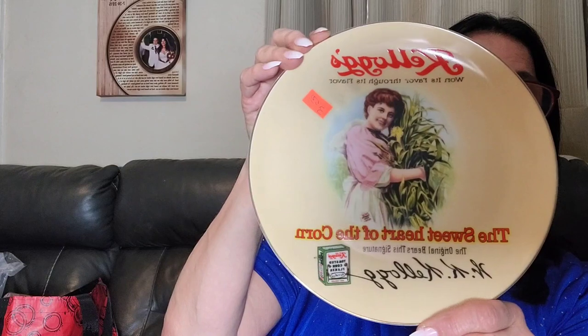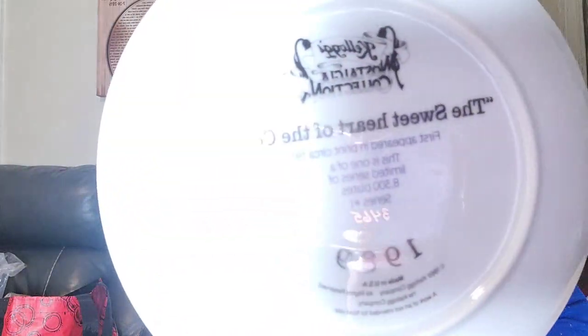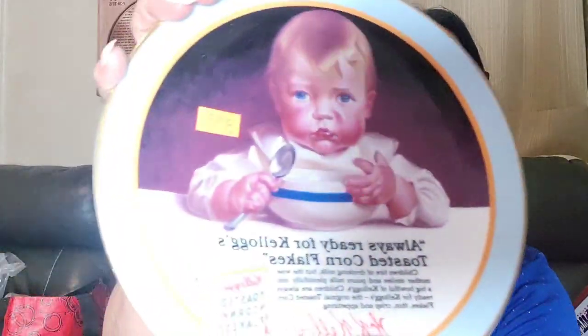These are decorative plates that people can hang on the wall or put in their china closet. These caught my eye because they're from 1989. They were supposed to be $3.50 each — $1.75 each — and I got seven of them for about $7 all together. This one is the Sweet of the Corn, Kellogg's. I didn't look them all up but even if I have to put them in bundles, I'll still make back my money and more. Plates do take a long time — you have to find the right people.